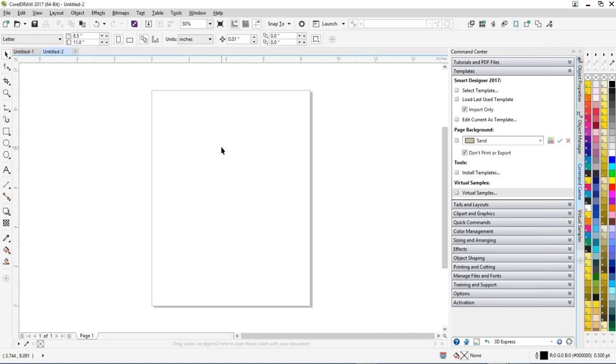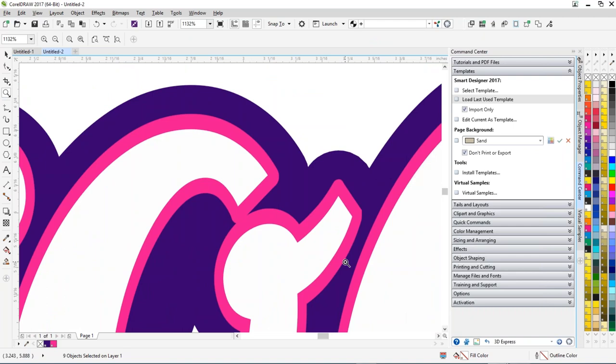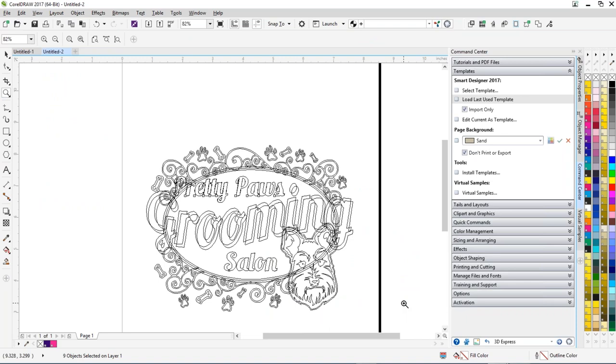Let's talk about bitmaps versus vector graphics. I'll open a vector graphic using Smart Designer. This design is composed of lines and objects — a couple of giveaways that tell you it's a vector graphic: in the status bar it says 'group of selected objects,' and if you zoom in, the lines are nice, smooth, and clean with no jagged edges. In wireframe view you can confirm it's vector artwork. The brilliant thing about vector artwork is you can ungroup it, recolor it, and the text is live.